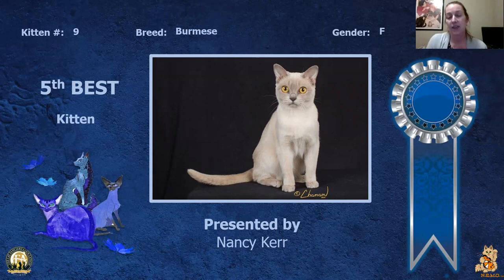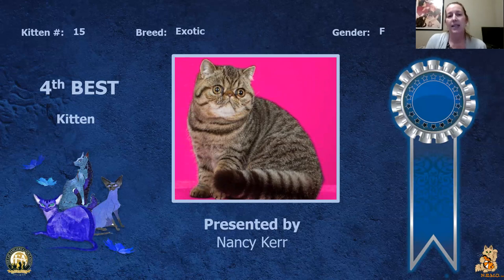My fifth best kitten is my female Burmese. Really nice body on this girl, really like the shape to her head, the eye color, eye shape, and the color of her coat. She is my fifth best kitten.